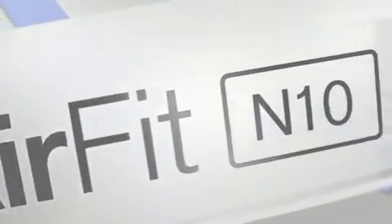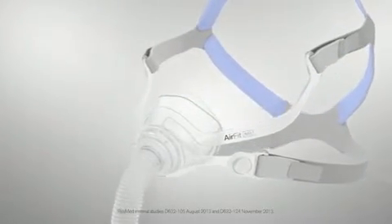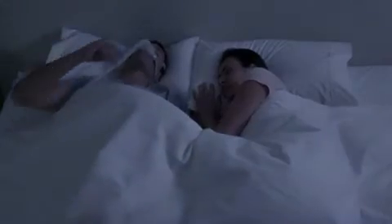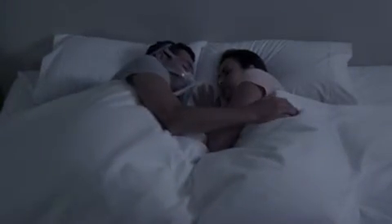Voted number one for its ease of use, comfort, and unobtrusiveness, you can be confident that the AirFit N10 is the right fit for your business.